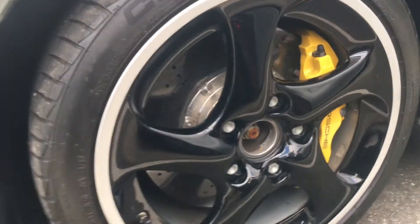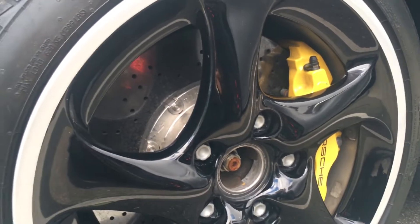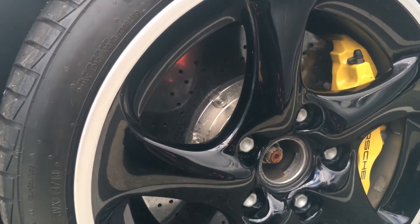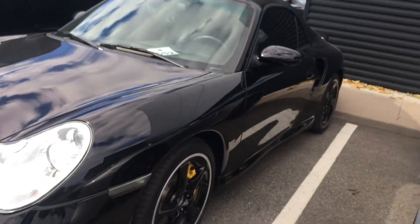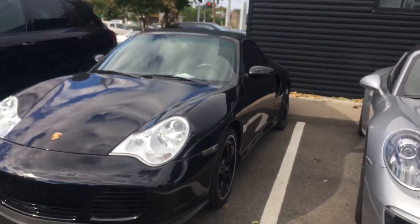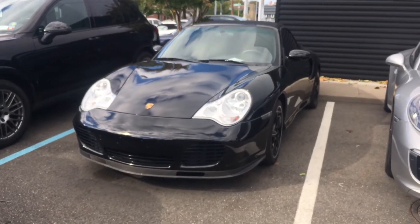I don't know if these are carbon ceramics, but they seem to look like carbon ceramics. When I get up close, those look like the carbon ceramics I just saw in a GT3, just a different diameter. There you have it — 996 Turbo S, a unicorn right in front of our eyes.